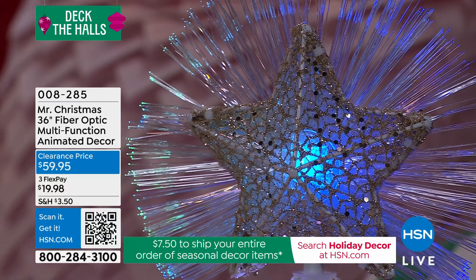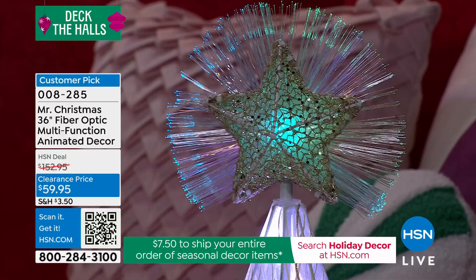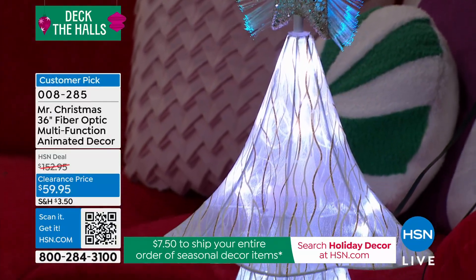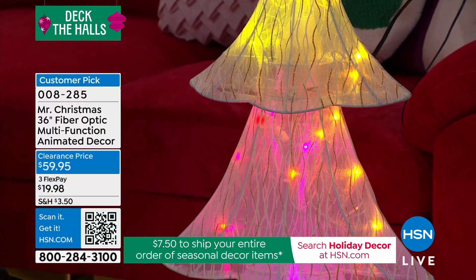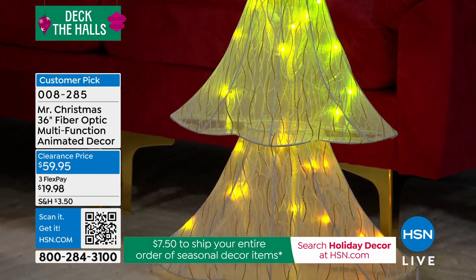This is a clearance price. You've seen us present this here for $150 — normally we do $150 here at HSN — but right now on a clearance price, because this is one of our first full holiday shows, we're giving you an opportunity at almost $100 off: just $59.95.